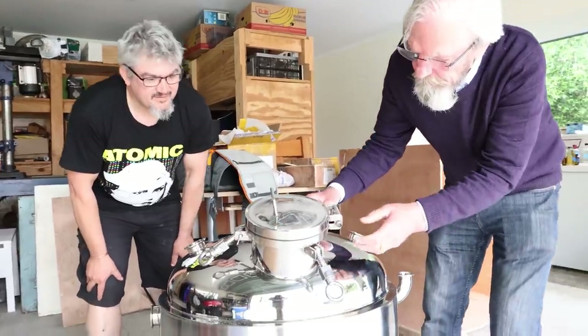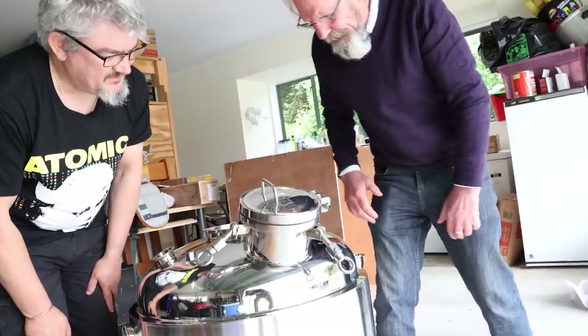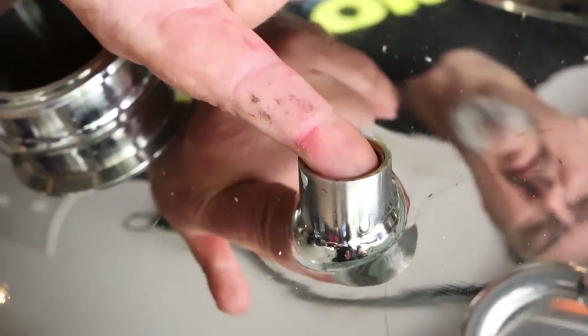Just got this thing out of the box — first impressions? Very tidy, very nice, pretty well finished. What are the sorts of things you're looking at to see whether or not these people know what they're doing when they're welding this stuff together? I'm looking at the quality of the TIG welding, and in particular looking at what's happening on the back of the weld — on the hidden side, the inside.